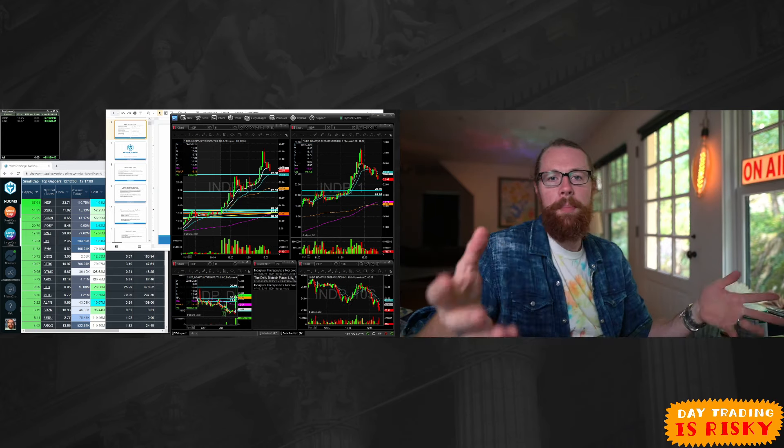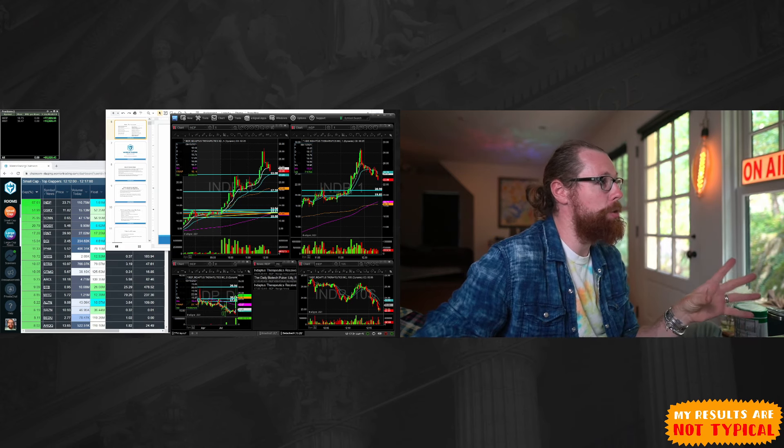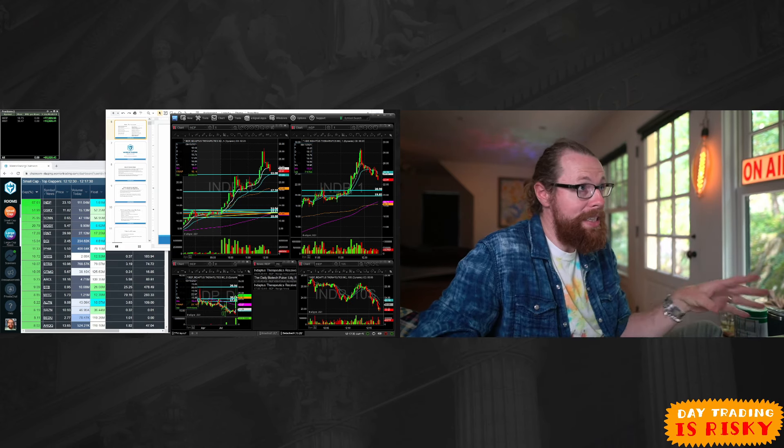I'm just going to cut through all the baloney. You know who I am — I don't need to tell you about me or why I'm credible. If you want to see my broker statements you can see them on my website warriortrading.com. I'm just going to tell you about this strategy, which is day trading gappers.